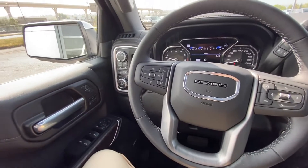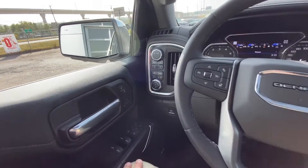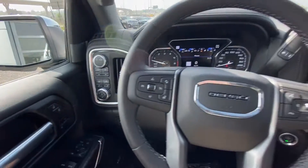Looking at the interior of the GMC Denali, we have the power windows, power folding mirrors, memory seating and power locks, transmission dial up top, push button 4x4, in-bed lighting, and fog lights as well as our automatic headlight dial.